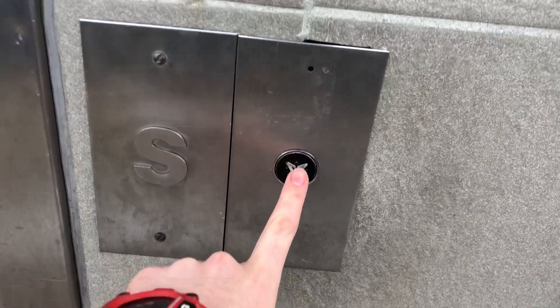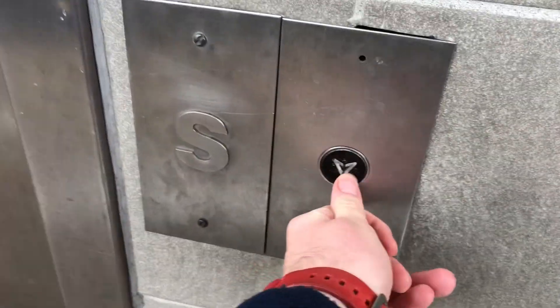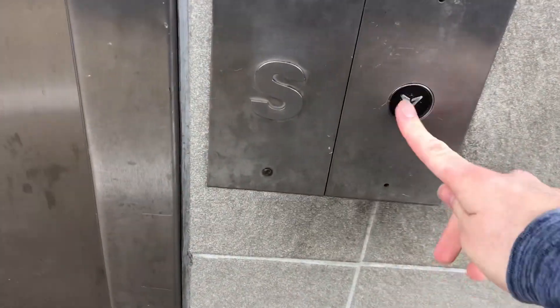At Bilston Central Metro Station. It's going to be a Pickering's lift. Here it is.